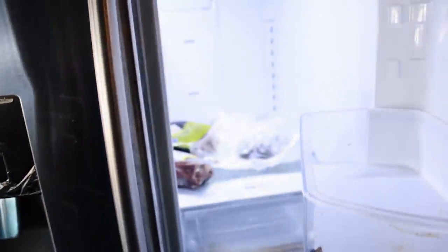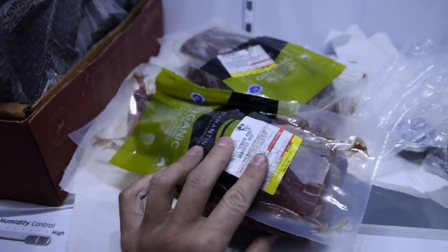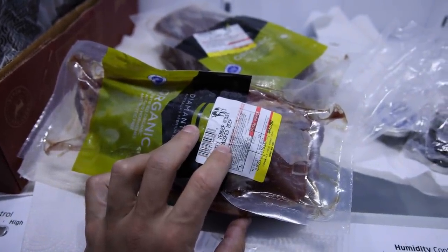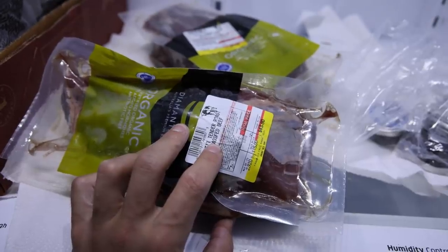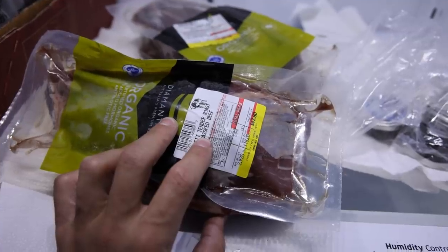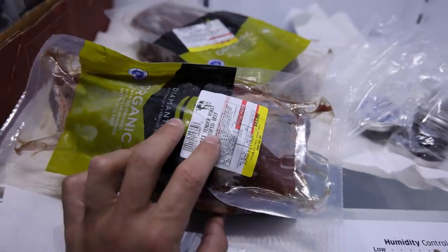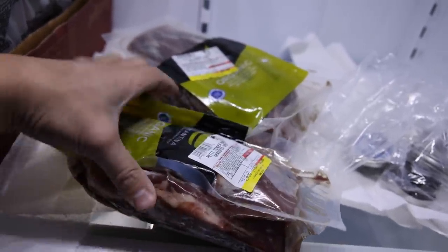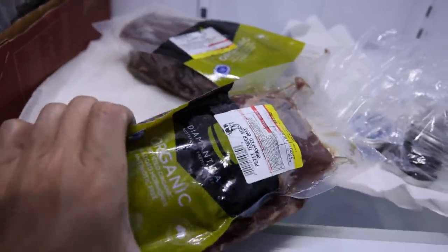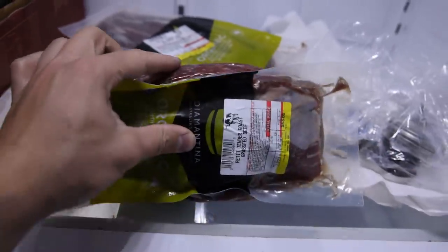My fridge is actually pretty empty — I just cleaned out the stuff I wasn't using. This is going to be my meat for this week: the petite tender roast, probably the most underrated cut of steak ever. I'm selling three pounds of this for $27.50, and it's basically as tender as filet mignon. I should be charging two or three times more. It's just not a popular cut, so people don't buy it, but it's organic and delicious.